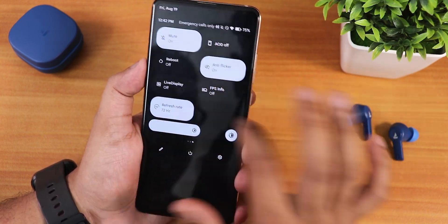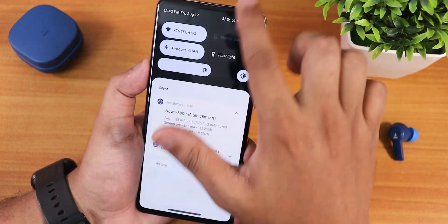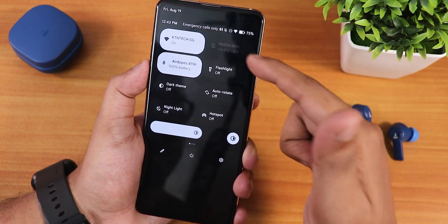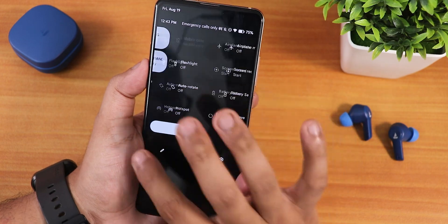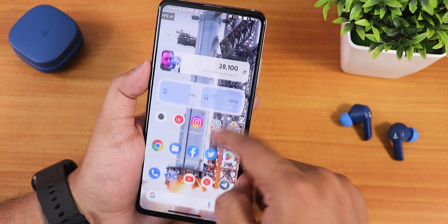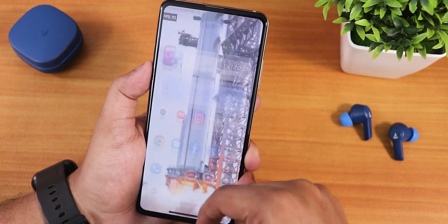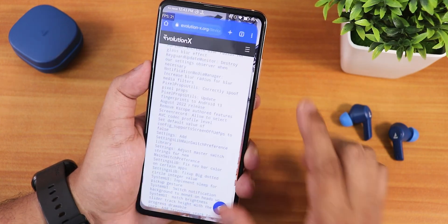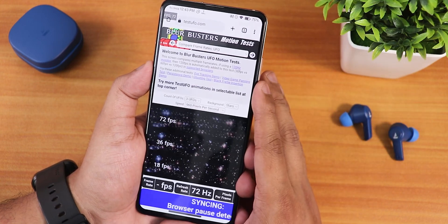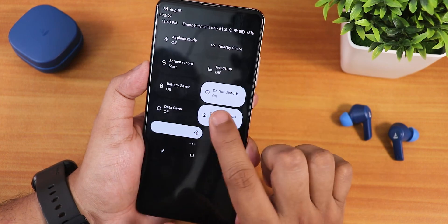The quick setting panel has a lot of quick toggles and you can edit and add multiple toggles. I've added Wi-Fi, mobile data, and Bluetooth toggles. There's no network signal since I don't have a SIM card. There is the anti-flicker or decimating all the FPS influence stuff, and right now it's running at 72Hz — testing on the test website confirms 72Hz is working perfectly fine.